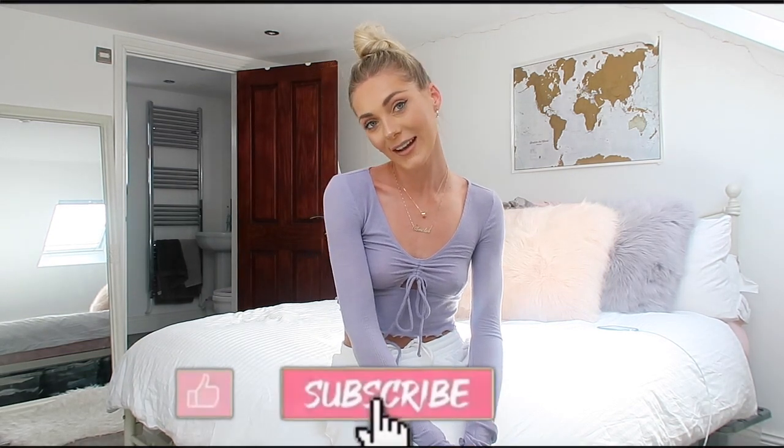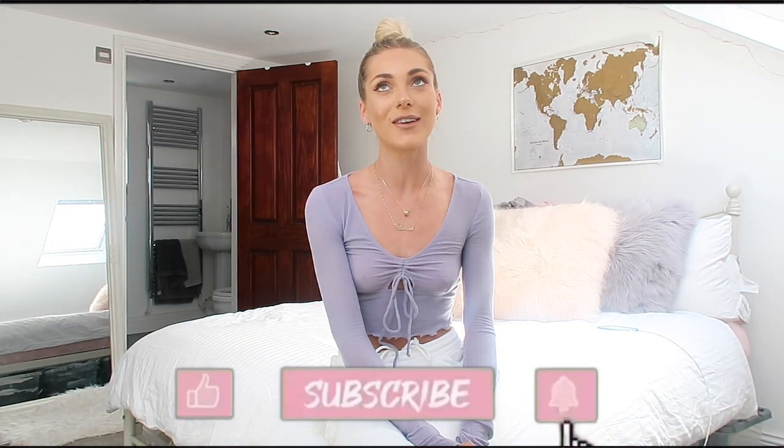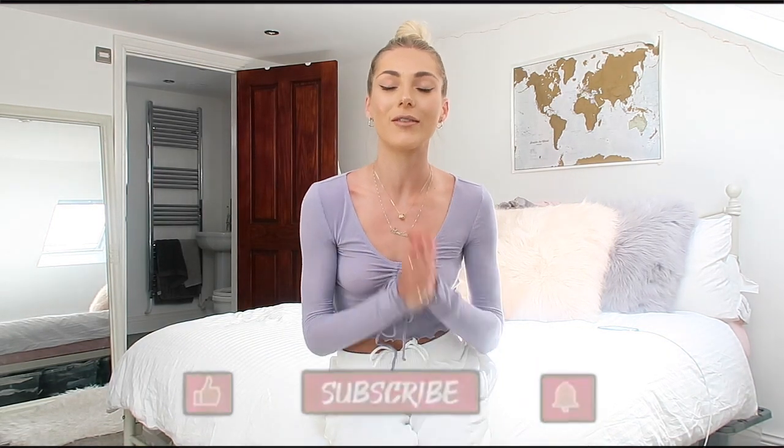But before we get into the video, please hit that like button and subscribe to my channel so you know when I'll next be uploading. It really does support my channel, so I really do appreciate it when people like, comment, and subscribe. I'm still finding my way through YouTube but I'm really grateful for everyone who does subscribe because it's literally just me talking to a camera. Anyway, let's get into the video.